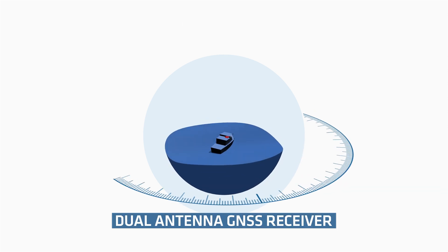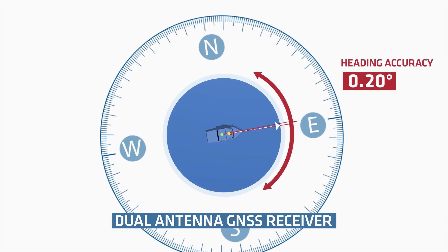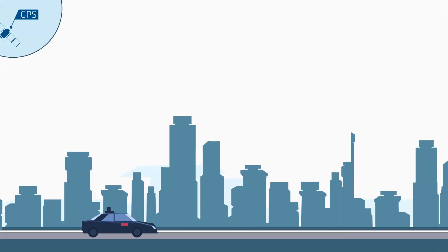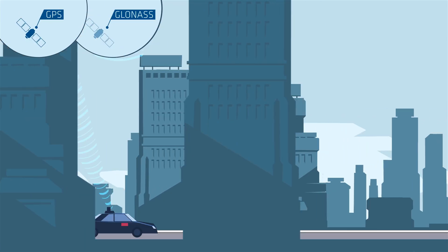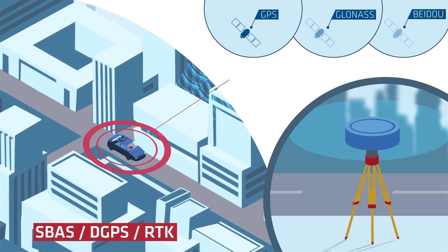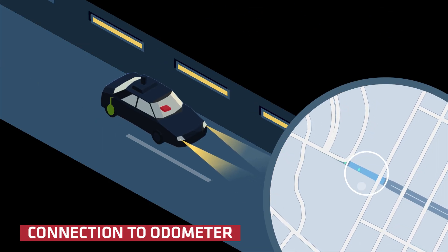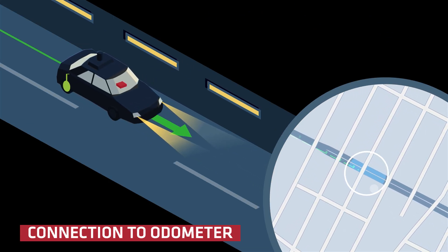Ellipse specifies exceptional heading accuracy with a new model integrating two GNSS antennas. Ellipse series delivers outstanding navigation data, thanks to extended satellite coverage and rejection filters. It reaches centimeter accuracy when receiving differential corrections, and when connected to an odometer, it represents a powerful dead reckoning solution.